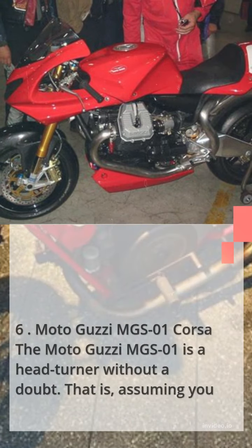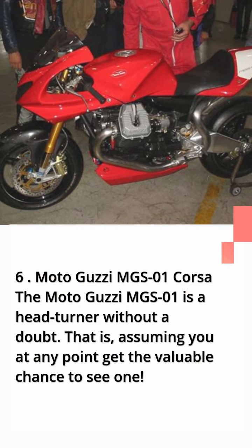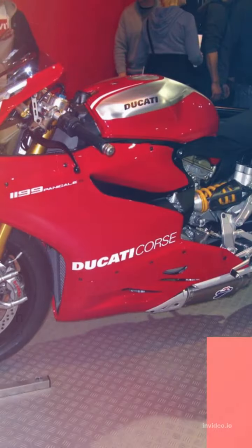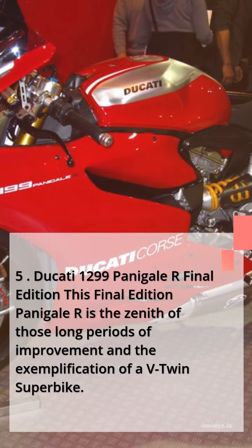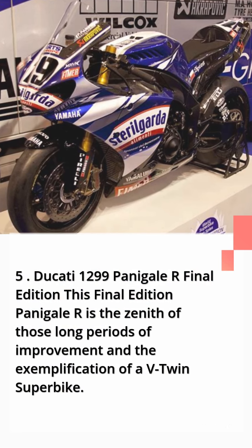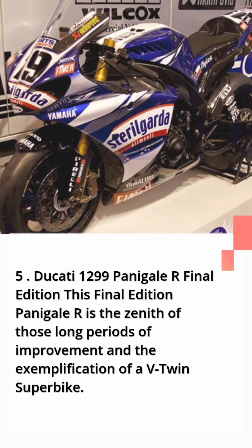Number 6: Moto Guzzi MGS-01 Corsa. The Moto Guzzi MGS-01 is a head-turner without a doubt — that is, assuming you ever get the chance to see one. Number 5: Ducati 1299 Panigale R Final Edition. This final edition Panigale R is the zenith of years of development and the embodiment of a V-twin superbike.